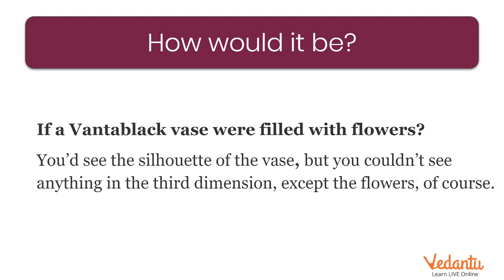Next question: if there is a flower vase painted with Vantablack, you know what will happen? You can't see the flower vase — you can see only the flowers. Because the third dimension will be missing. Vantablack is so dark it diminishes the 3D and shows everything only in 2D. I want you guys to Google it more and find a lot of images about Vantablack which you can enjoy.